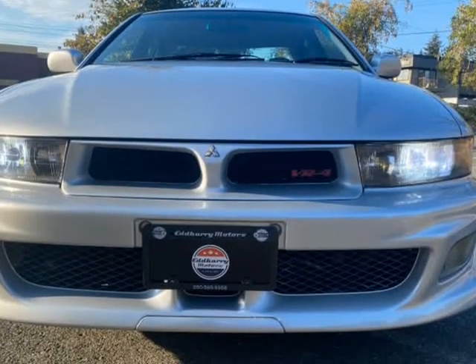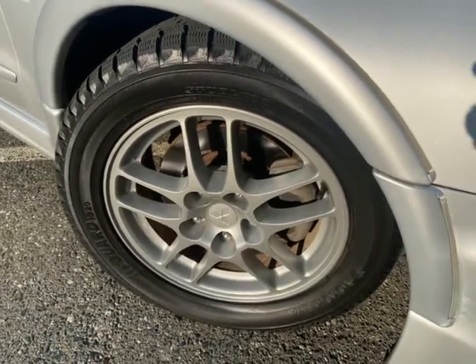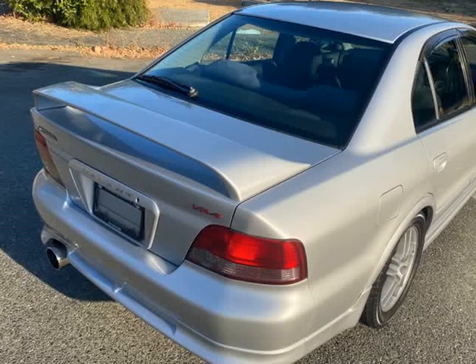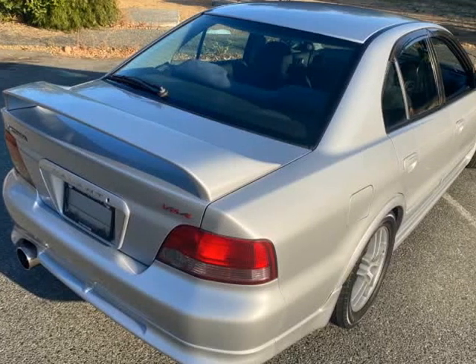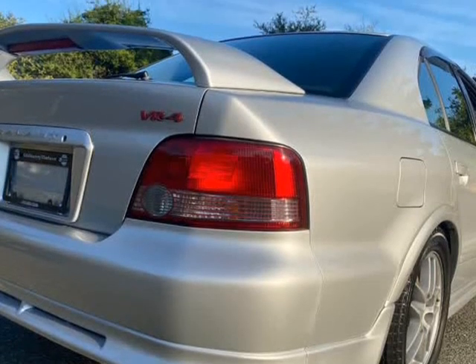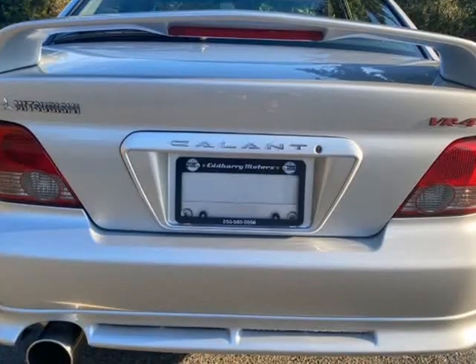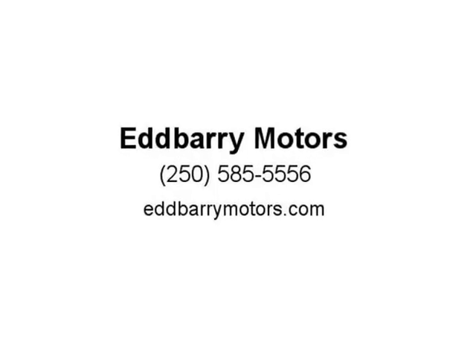You sit comfortably in the Recaros, grip the Momo steering wheel and let those twin turbos carry you off into the sunset. Fast, discreet, and increasingly hard to find with low kilometers and in good condition, these VR-4 Type S models with 280BHP are incredibly satisfying to drive.